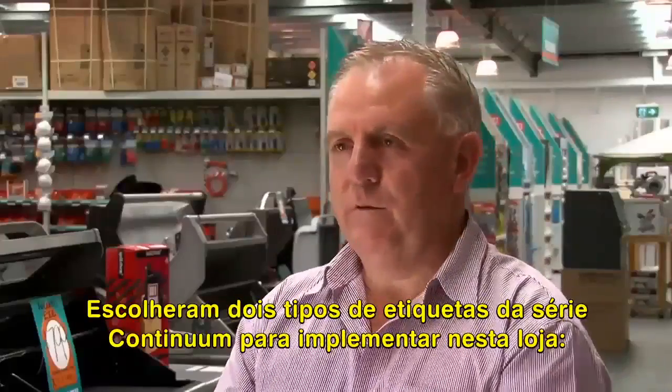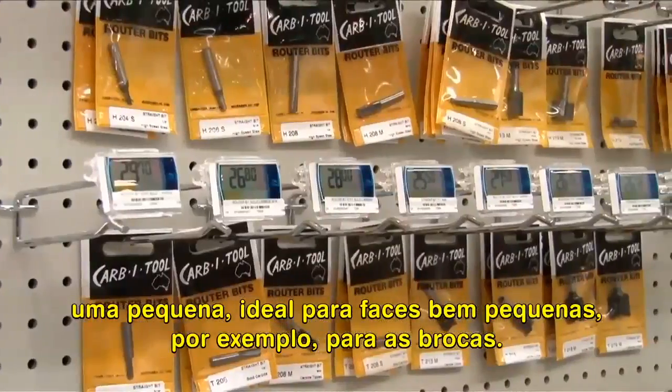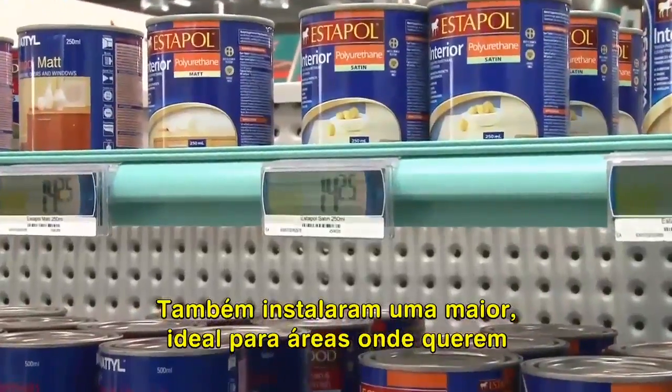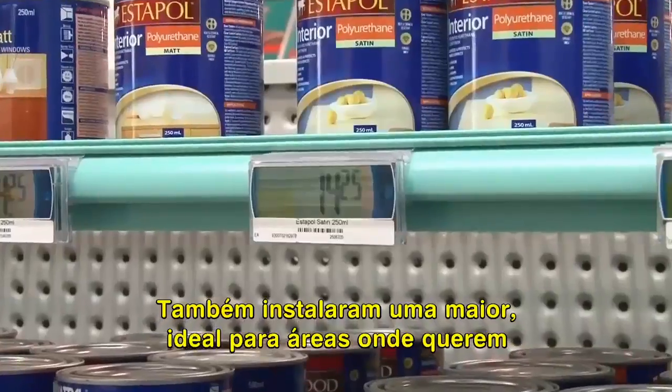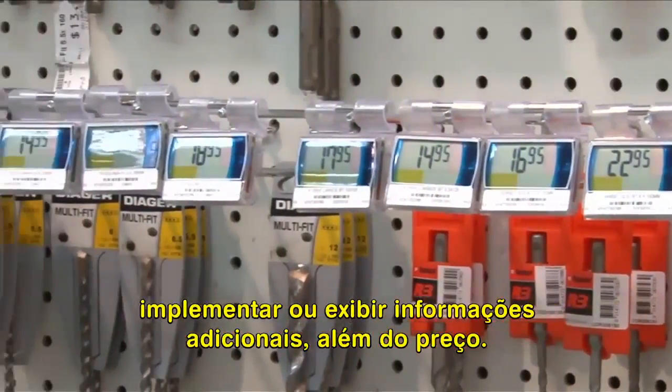They chose two types of labels to implement in this store from the Continuum range. There's a small one which is suitable for very small facings — for example, drill bits. There's also the larger one that they installed, which is suitable for areas where they want to display more information, additional information other than price.